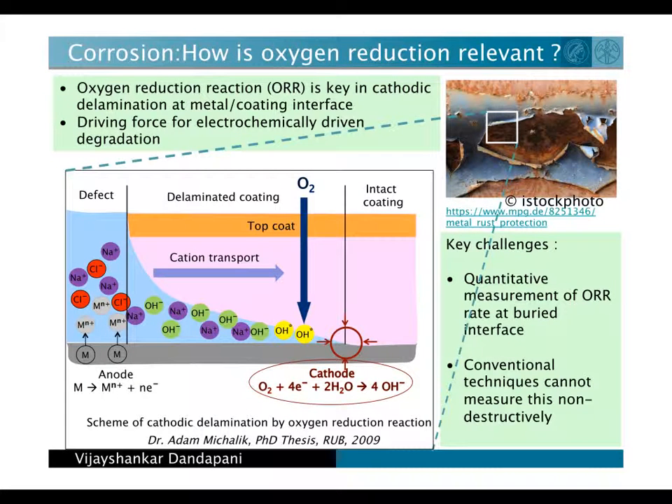Oxygen reduction plays a critical role in corrosion driven delamination of organic coatings from metal surfaces. Quantitative measurement of this oxygen reduction rate gives us an idea in predicting when materials will fail by corrosion. This helps us in designing better corrosion protection coatings. Current available techniques cannot measure this corrosion rate without destroying the coating itself.